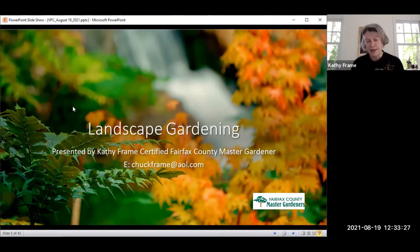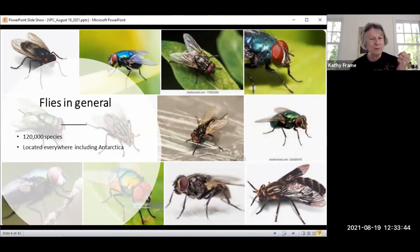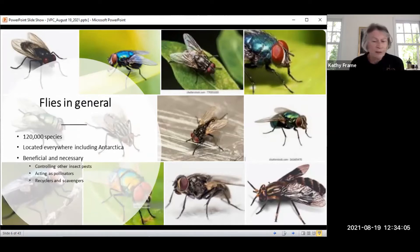This is the soldier black fly, which Yvonne just mentioned. Flies in general — there are so many species. They're from Diptera, meaning two wings. There are 120,000 species of them, and you can even find them in Antarctica and all over the world. They are beneficial and necessary — even those that sting and bite us. They control insect pests, act as pollinators, recyclers, and scavengers. Only bees and a few wasps pollinate more plants than flies, so they are critical to production of our species.